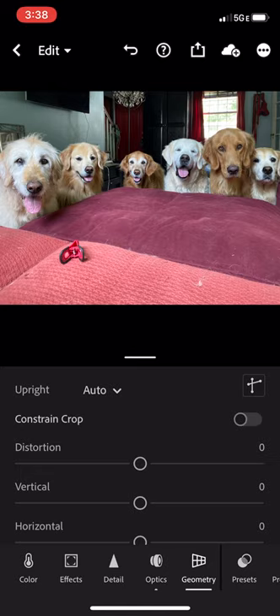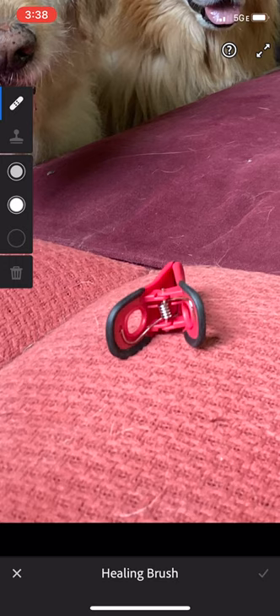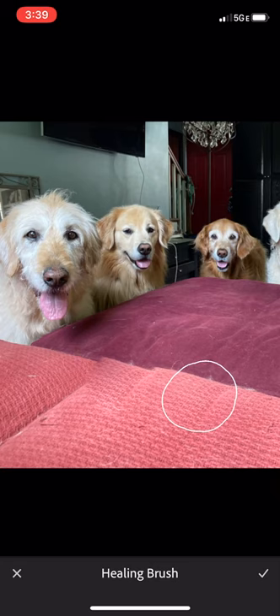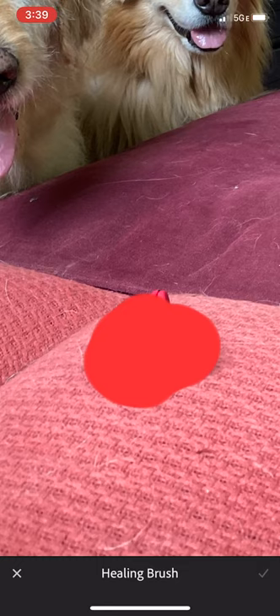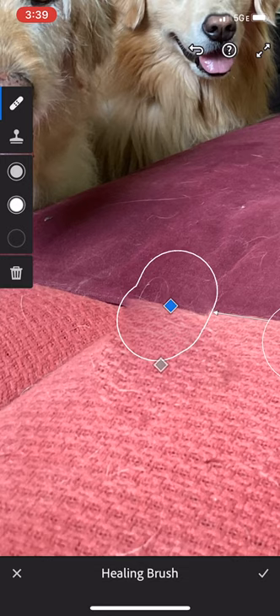Okay, the main thing wrong with this picture is the chip clip on the couch, which is just distracting. So we're going to zoom in on that, and we're going to do a little healing on it. Let's make our tool a little bigger. I'm going to highlight that. The automatic healing is often really good. It's a little bit off there. We're not quite getting what we need. I'm going to just make the tool a little smaller. We'll go like that, and then make sure we're copying over part of the blanket, and then we'll do one more here for the edge.